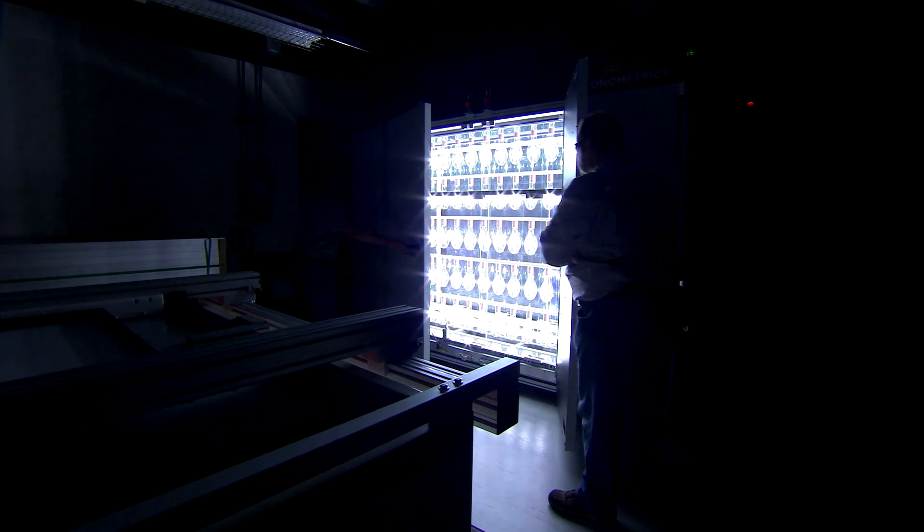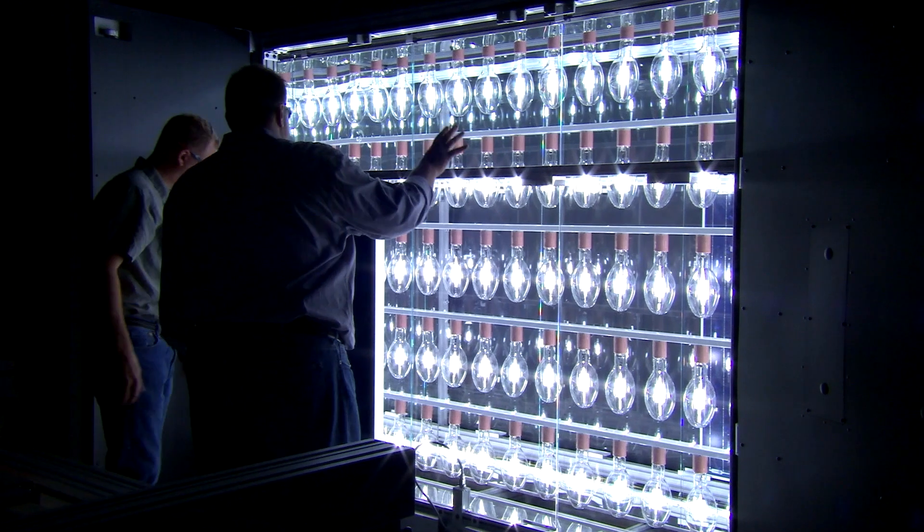Our goals are really to try to understand how these technologies perform in the environment, what influences how long they could last, and their durability and their reliability.